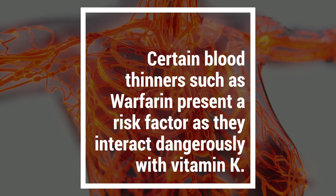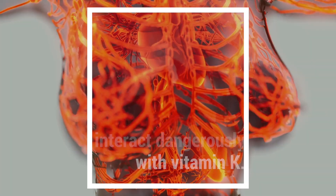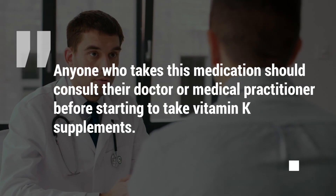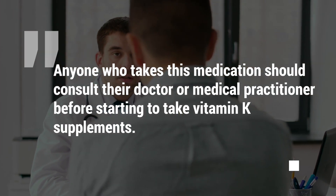Certain blood thinners, such as warfarin, present a risk factor as they interact dangerously with vitamin K. Anyone who takes this medication should consult their doctor or medical practitioner before starting to take vitamin K supplements.